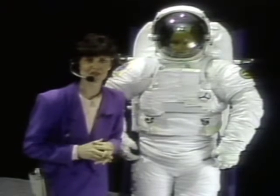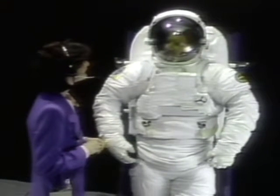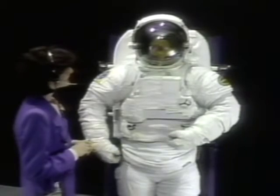Keep in mind the problems Wiley Post had with his Winnie Mae suit, which became rigid like a balloon when it was pressurized. How are you doing in there, Jeff? I'm doing fine. If you'll help me off this donning station, I'll demonstrate some of the mobility and flexibility that's been designed into this shuttle spacesuit.